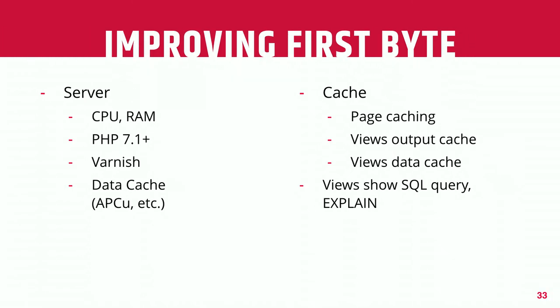More typically what you'll run into is first byte times, where the server is slowed down by the complexity of what it has to calculate to provide that page to the user. You can try things at the server level: give it more CPU or RAM — though that gets expensive — make sure you're using the latest versions of software like PHP, and use a reverse proxy like Varnish or server-side caches like APCu, Redis, or Memcache.